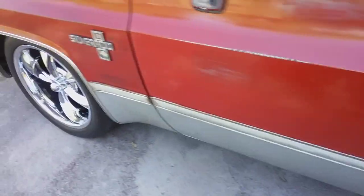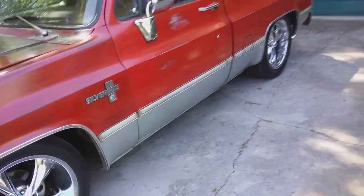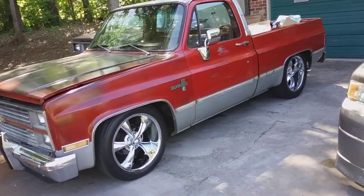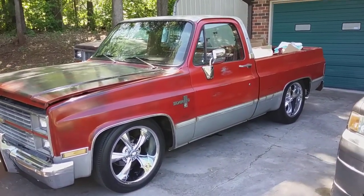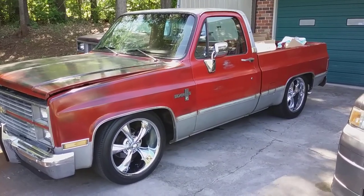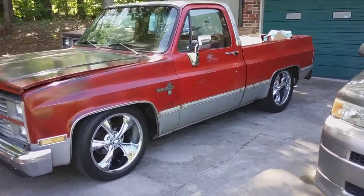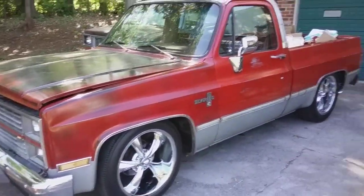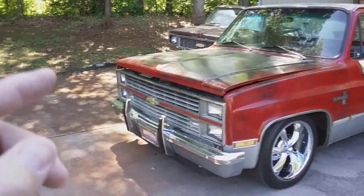These wheels and tires are used — I look for used stuff. I got them from a friend of mine who had them for sale. He bought them for his truck but they didn't work out, so he called me the next day and said if I wanted them he'd sell them to me. They're Riddlers, by the way.